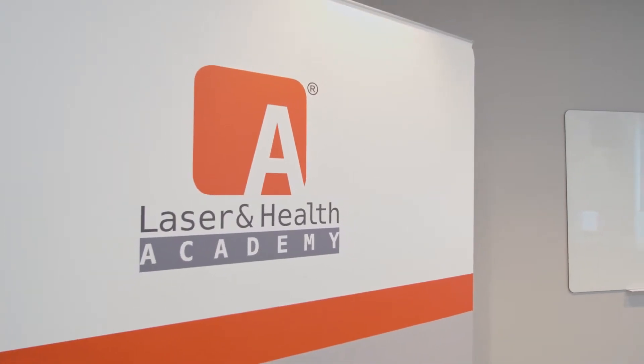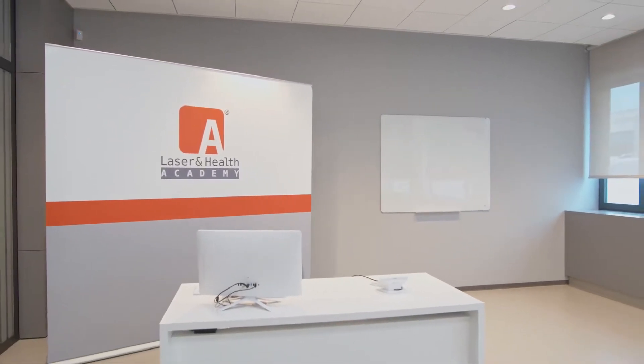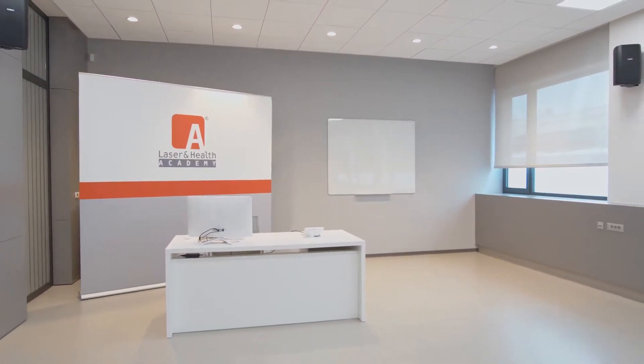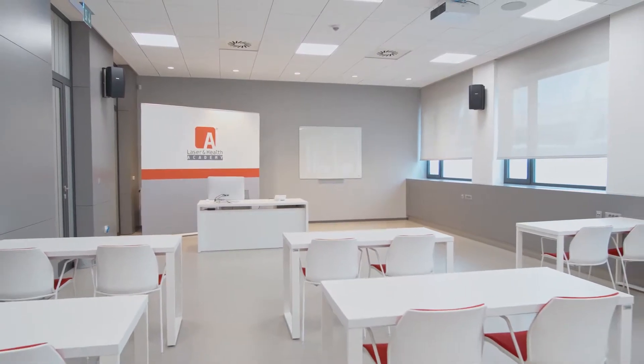This is the main lecture hall, which holds more than 100 people and offers live transmission from our main laser room. This way everyone can get a good view of live treatments.